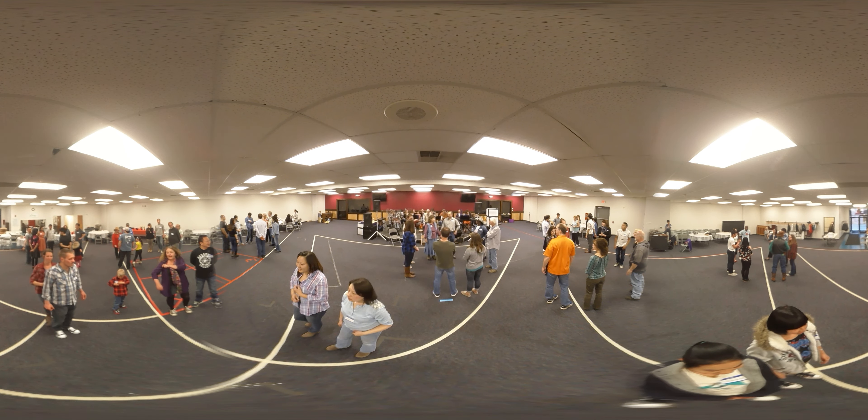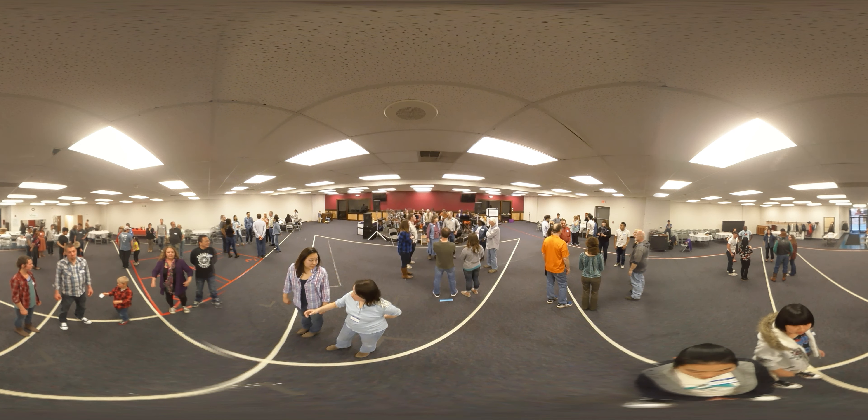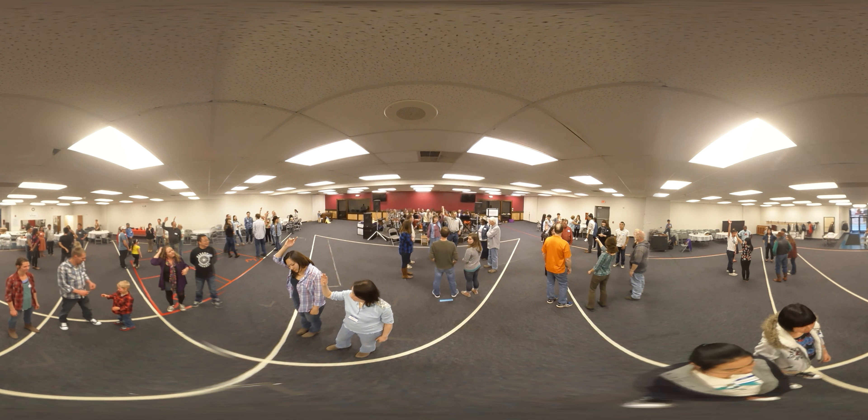Okay, this builds on what we just did a little bit. Couple number one, you know who you are. Couple number one, raise your hands. Take hands with your partner.